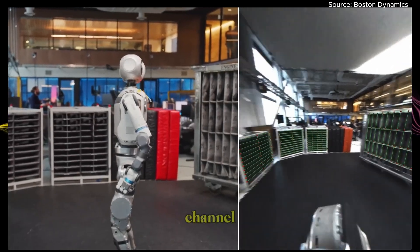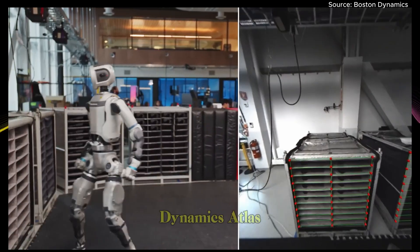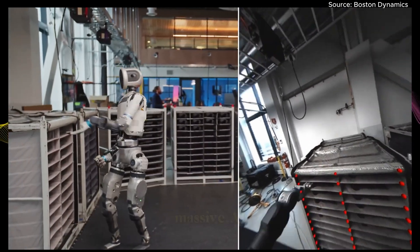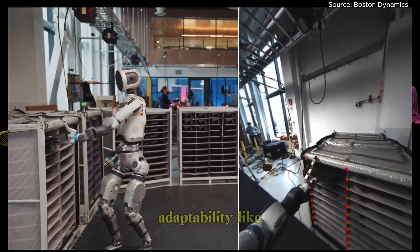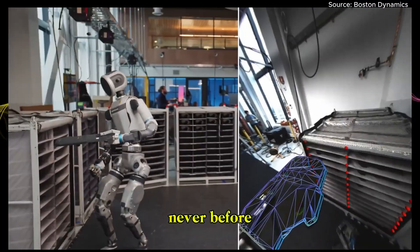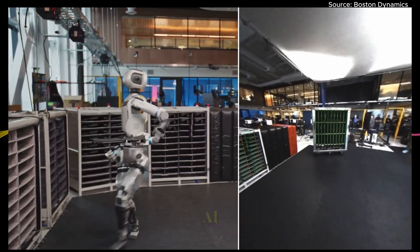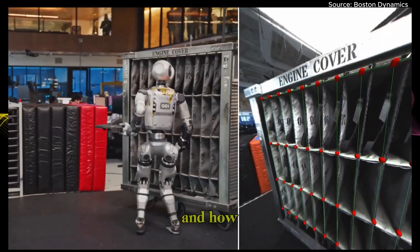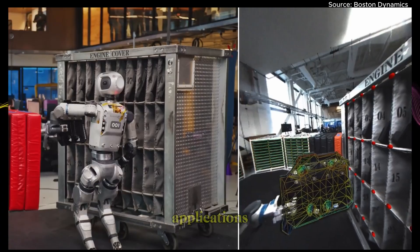Hey everyone, welcome back to the channel. Today we're diving into something big. The Boston Dynamics Atlas robot just got a massive AI upgrade, giving it vision, autonomy, and adaptability like never before. So how intelligent is it now? Here are the five game-changing AI features powering the all-new Atlas, and how they're working together to unlock next-gen humanoid robot applications.